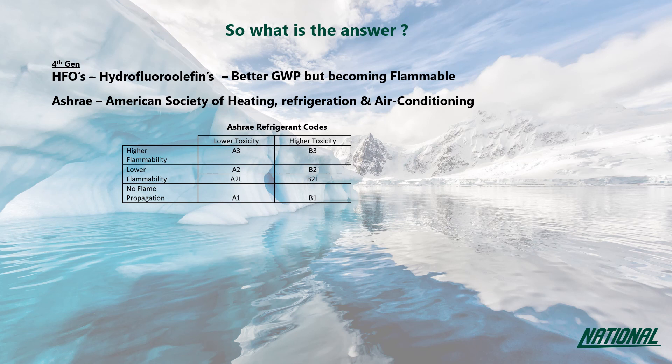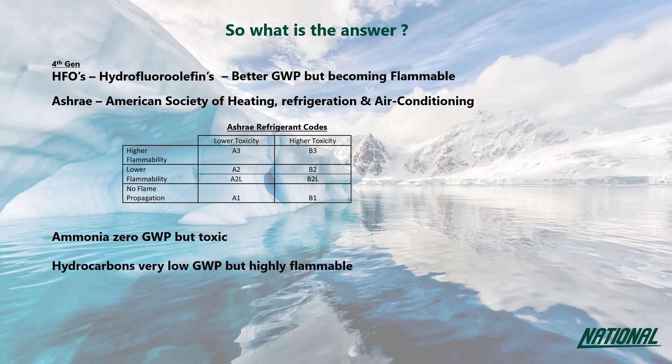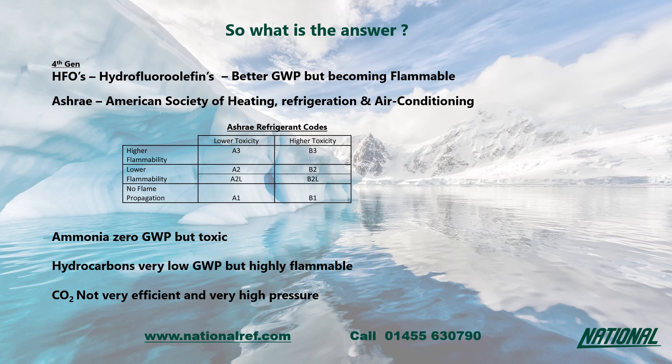In the race to find environmentally friendly refrigerants, it seems that all the low GWP options are limited and have trade-offs. Ammonia is a good, efficient, zero GWP refrigerant but is toxic. Hydrocarbons are low GWP but highly flammable. CO2 is very low GWP, non-flammable, and non-toxic, but operates at very high pressure and has raised questions over its efficiency. So is the answer A2L? Certainly it could be, but only time will tell. Thank you — if you have any questions or would simply like to know more, please visit nationalref.com or call us on 01455 630 790.